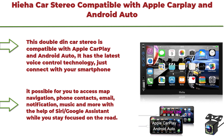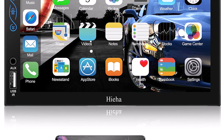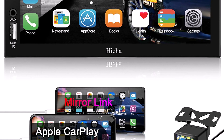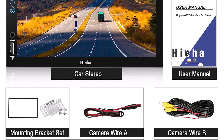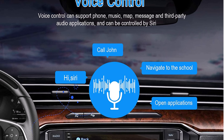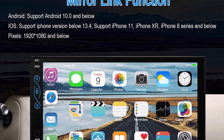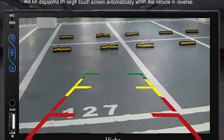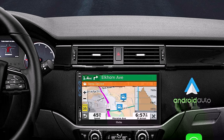Top 9: Hia Car Stereo, compatible with Apple CarPlay and Android Auto. This 7-inch Double DIN car stereo features Bluetooth, touchscreen, CarPlay/Android Auto with voice control, MP5 player, A/V input, backup camera, and Mirror Link. Just connect your smartphone to access map navigation, phone contacts, email, notifications, music, and more using Siri or Google Assistant while staying focused on the road.